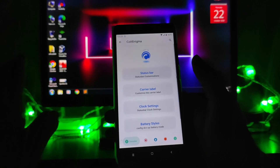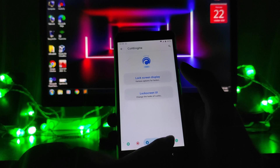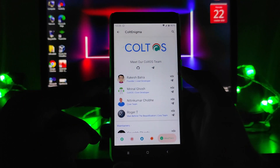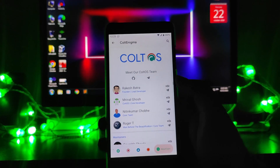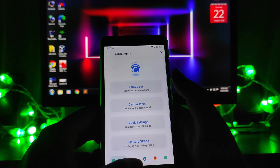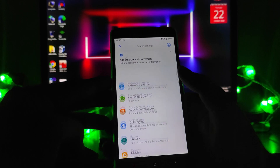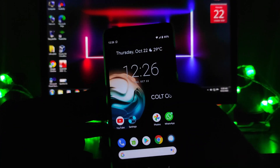Moving forward to the CalyxOS features — these are all the CalyxOS features. If you want to know about them in detail, there will be a link. I have made a previous video on CalyxOS version 6.0 where I showed all the features and customizations, so you can watch that video.